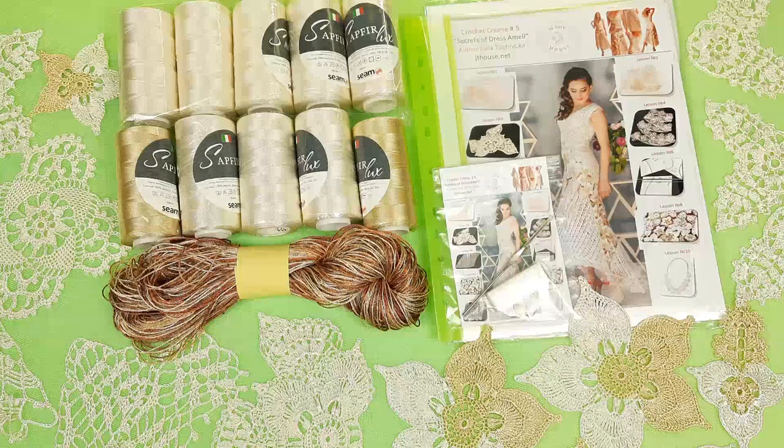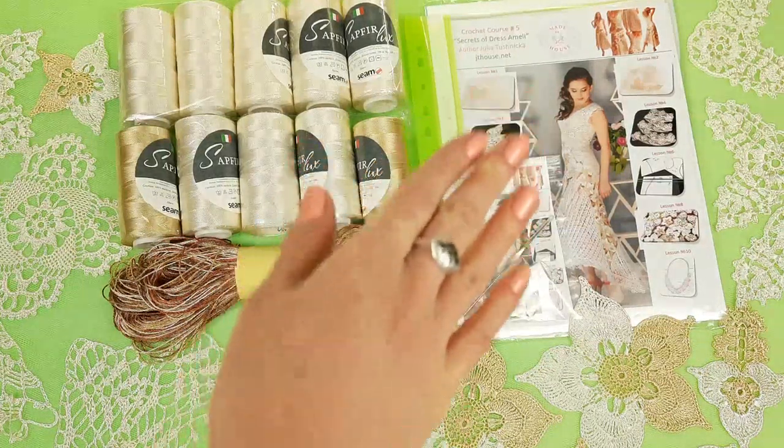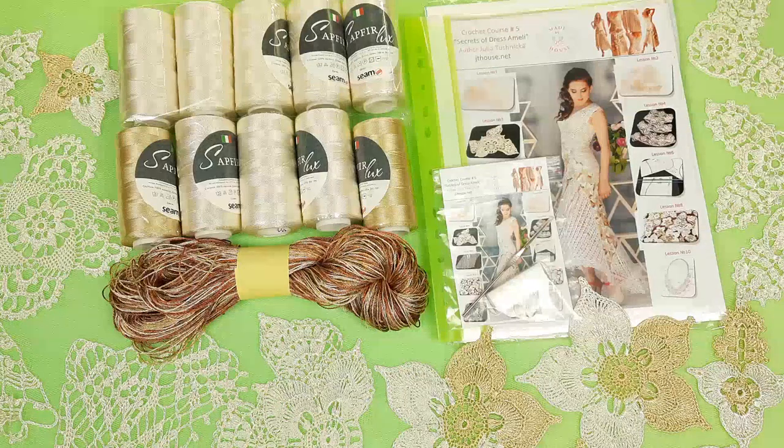Today I want to show you the first two offers. Right now, you can see the VIP package for dress Amelie. It's one of my favorite dresses. You can see it at the cover of the magazine. And for this kit, I have prepared original colors. They are really amazing.